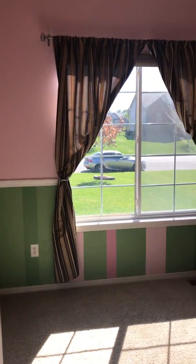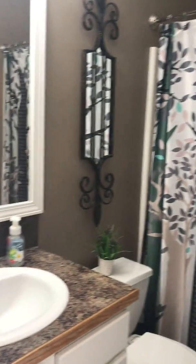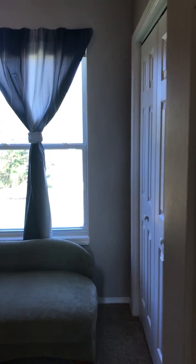Second bedroom on the main. Main floor bath. And the third bedroom on the main.